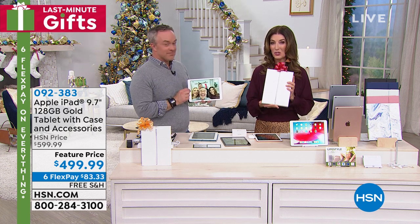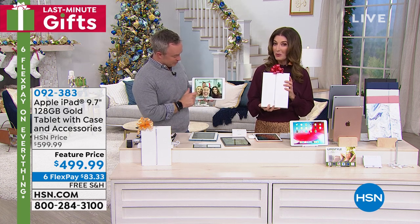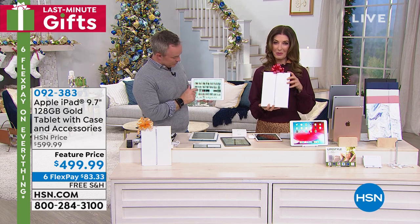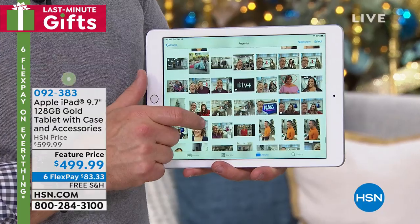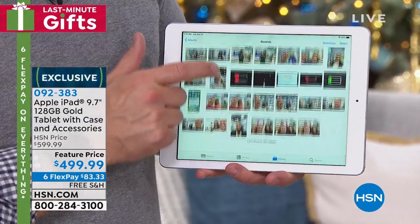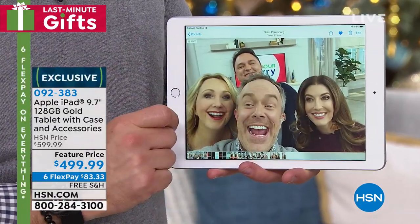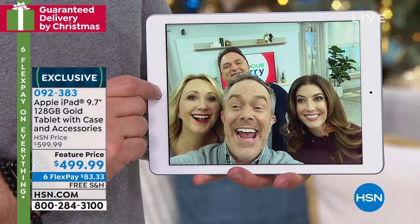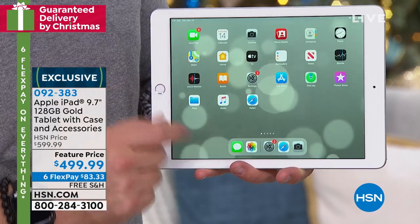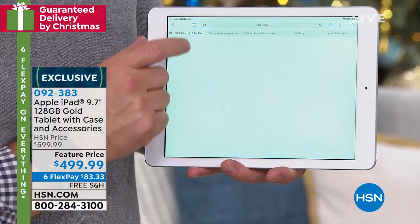We're going to make this so incredibly affordable for you and also make it irresistible with an exclusive offer you can't find anywhere else. This is the ultimate iPad. It's one of our all-time number one bestsellers — the best-selling 9.7-inch size with a nice storage size of 128 gig.